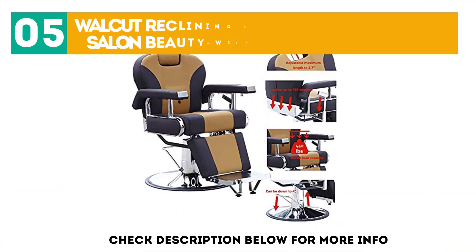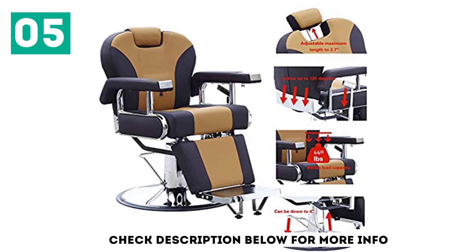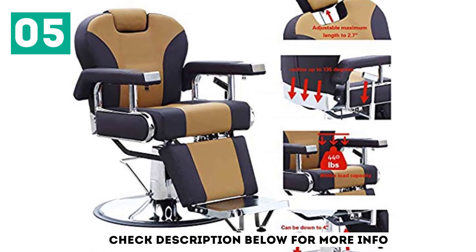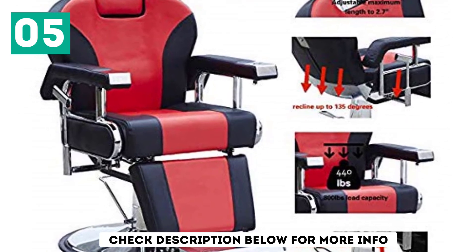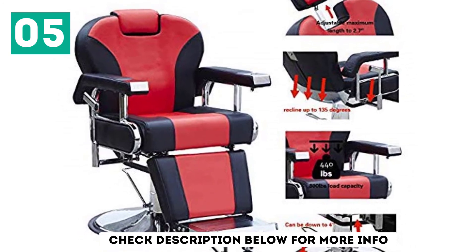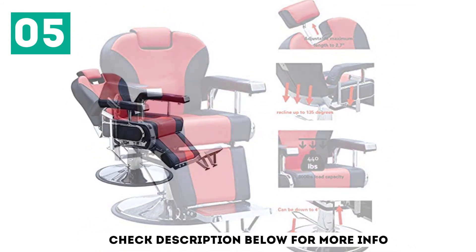At number 5, the Walkit Reclining Hydraulic Barber Chair Salon Beauty with Reclining Function. As you continue searching for the best barber chair, you will encounter the brand Walkit — don't hesitate to take a look at what this barber chair offers. The first feature you'll probably welcome is the solid construction, thanks to the chrome-plated chassis, PVC leather, and high-density foam. It also features a metallic footrest which is durable and comfortable.